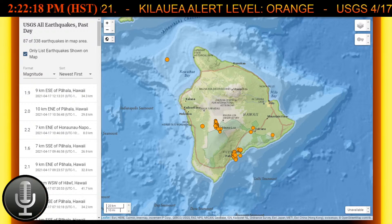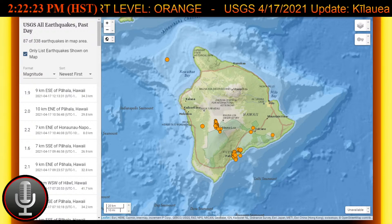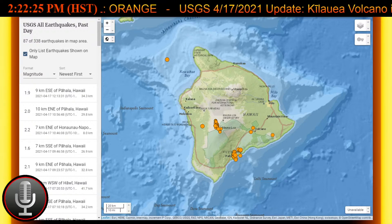And that will pretty much do it for this quick little update from the USGS. Mahalo for watching, and you have an amazing morning, afternoon, or evening.